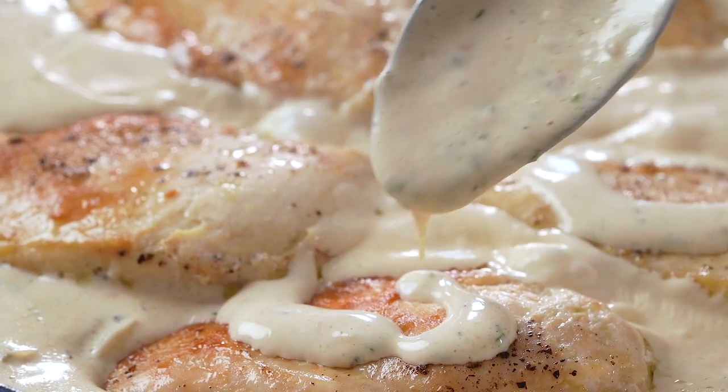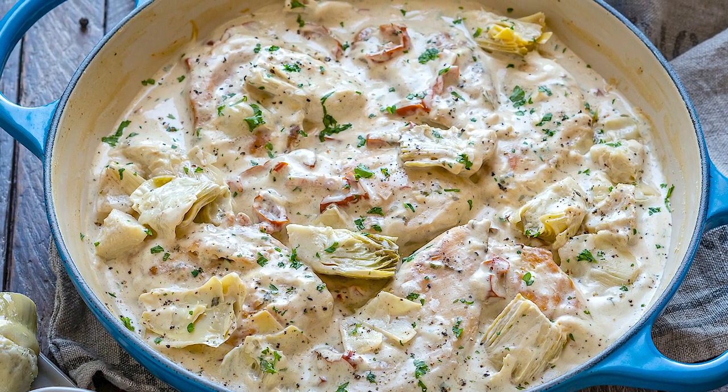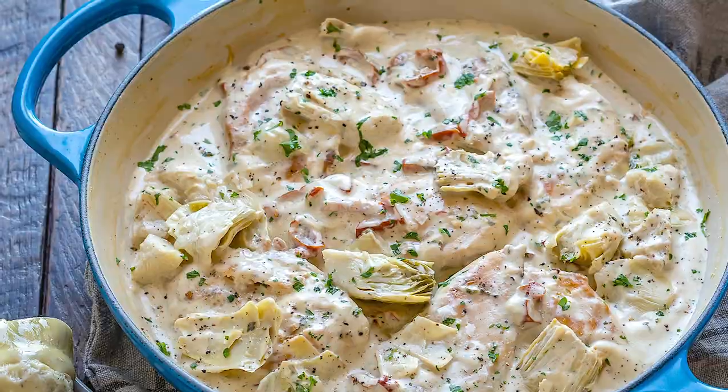Heyo foodies! It's Mihaela from Blandelish.com and today I'm going to show you how to make keto creamy chicken with artichokes. All you need is 25 minutes and a few simple ingredients for a meal that you want to make again and again. This recipe is not just super delish but also perfect for all you foodies on a keto diet. So I'm getting a little too excited about it and hope you are too! So let's start cooking!